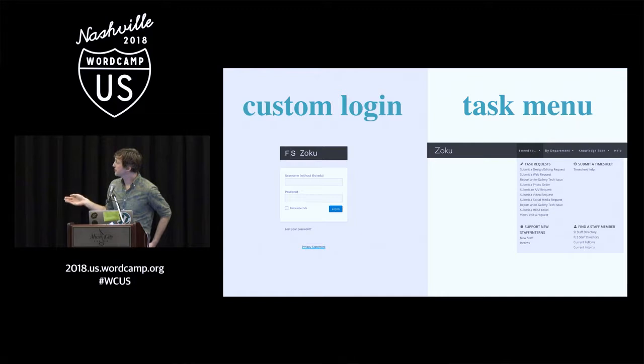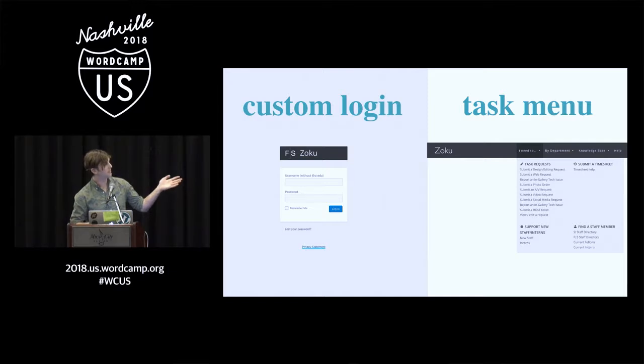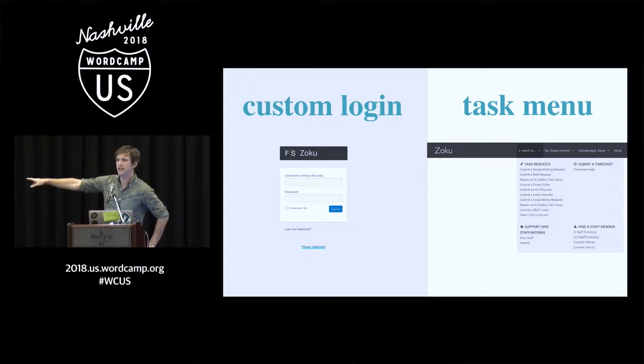We tried our best to pay attention to all the small details and customizations, even down to the login page. Because we're a governmental institution, the login had to be locked down and tied into our Microsoft Active Directory through an LDAP plugin, so it's the same login our staff use for emails. However, on a default WordPress install you have the lost password link that allows you to reset it, but since it's tied to LDAP, we put in some custom code and created a plugin so that it now directs them to a help page with the IT number they need to call to reset their password.